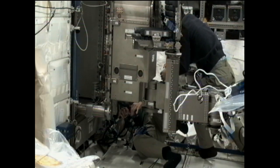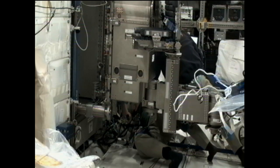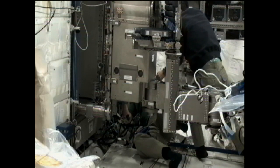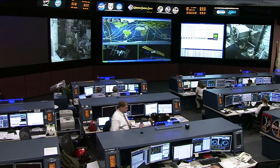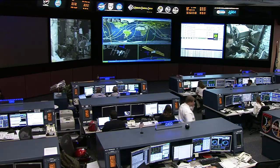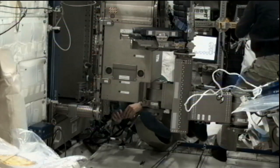NASA astronaut Mike Fossum and Japan Aerospace Exploration Agency astronaut Satoshi Furukawa have been continuing their work with one of the science experiments on board the station. They began that work on Tuesday and spent much of the day that day and today working on it.